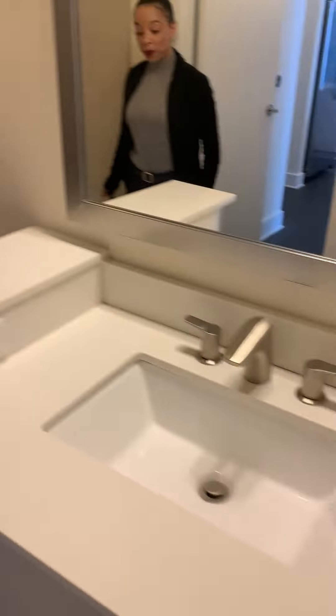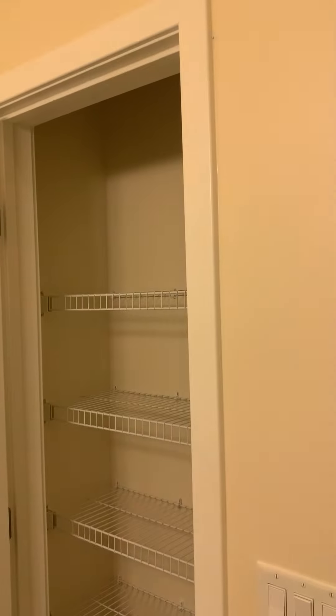Check this bathroom out — white quartz throughout the whole apartment. The cool thing with this one, it gives you a linen closet. Like a real one. Look at the shelving — sheets, towels, products for days can fit in this closet.